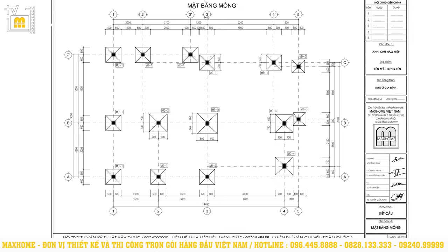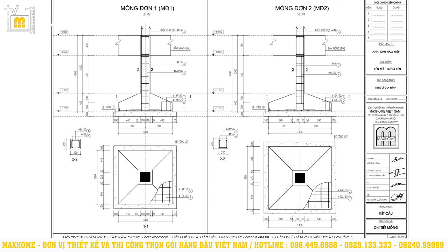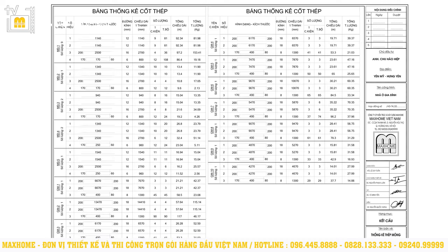Sau khi tính toán tải trọng của công trình và kiểm tra tính chất của đất nền, phần móng của công trình được sử dụng là móng đơn bê tông cốt thép. Bản vẽ mặt bằng móng thể hiện đầy đủ số lượng, kích thước và vị trí của từng móng cho toàn bộ công trình. Các bản vẽ chi tiết móng thể hiện rõ sơ đồ bố trí cốt thép, kích thước bê tông lót, bê tông của từng móng, các loại thép được sử dụng, chi tiết bố trí dầm móng và bố trí thép chờ cột. Dựa vào bảng thống kê cốt thép, chủ nhà có thể dễ dàng nắm bắt số lượng cốt thép cần sử dụng và kiểm soát tránh tình trạng mua thừa hoặc lãng phí trong quá trình xây dựng.